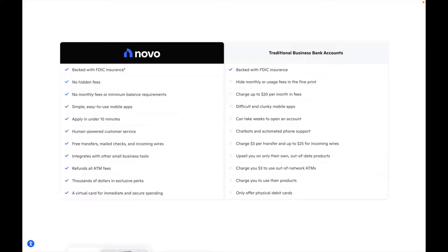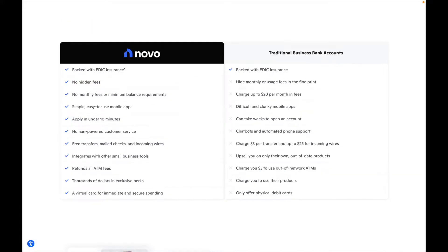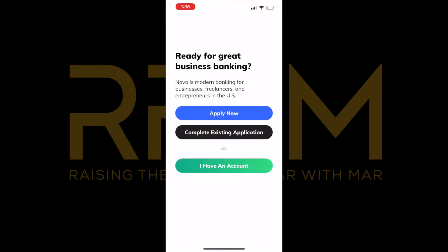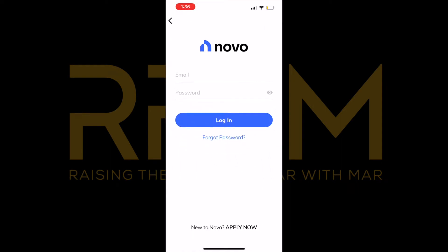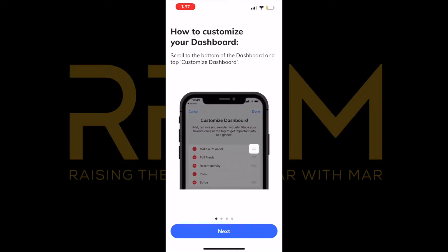First things first, they're backed with FDIC insurance. As stated on their website, there are no hidden fees, no monthly fees, and no minimum balance requirements. I can also attest to their simplicity when it comes to their mobile app — for me personally it was an easy process to sign in.